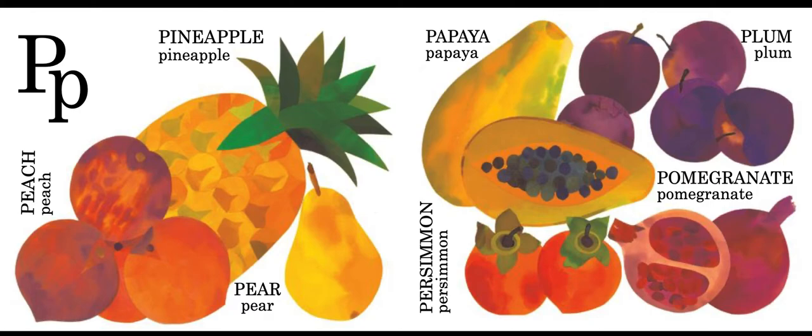P is for peach, pineapple, pear, papaya, persimmon, plum, and pomegranate.